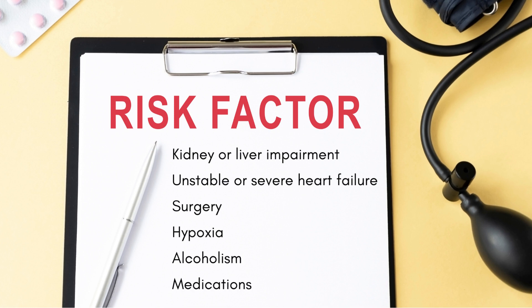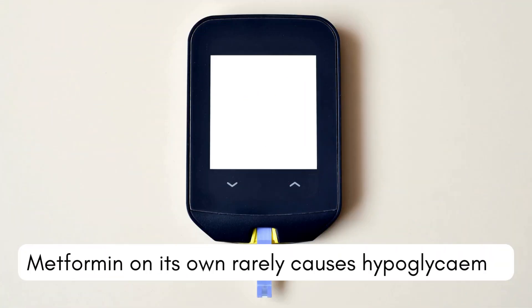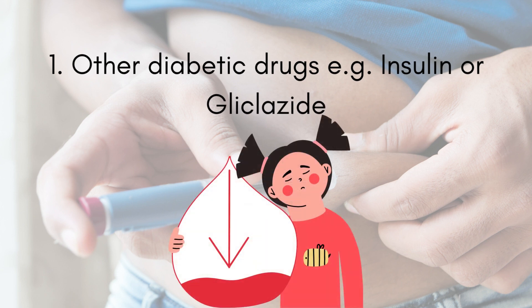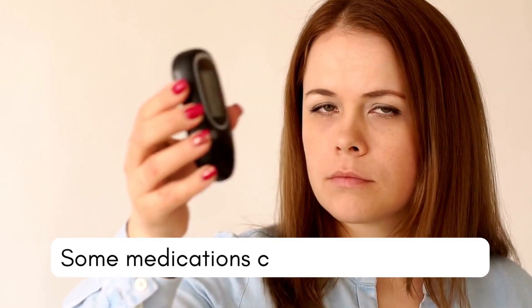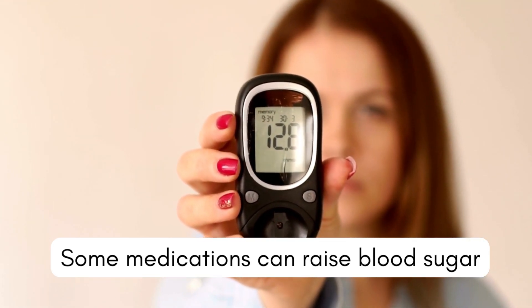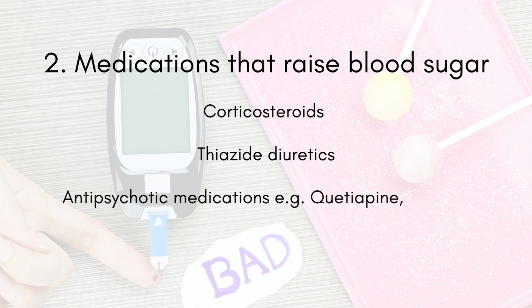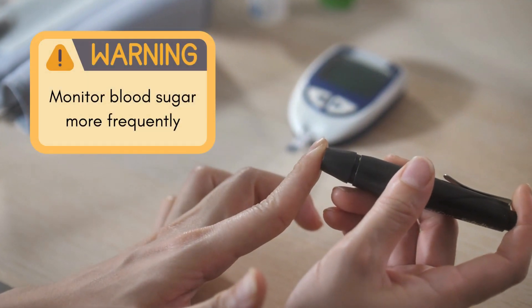Metformin on its own rarely causes hypoglycemia — low blood sugar — but when taken with other diabetic drugs such as insulin or gliclazide, it can increase the risk of hypoglycemia, so you need to be cautious when taking these medications together. Conversely, there are some medications that can raise your blood sugar, which could make metformin less effective and cause hyperglycemia. Examples include corticosteroids such as prednisone, thiazide diuretics, antipsychotic medications such as quetiapine or clozapine, phenytoin, and isoniazid. If you are taking any of these medications, you should monitor your blood sugar levels more frequently.